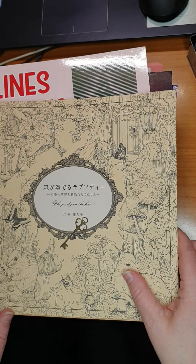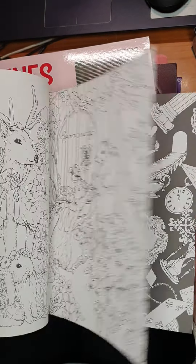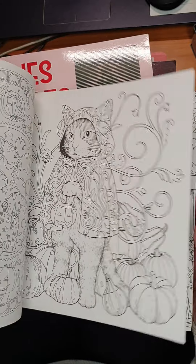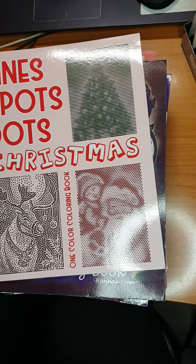Then we have Rhapsody in the Forest. Didn't start this one yet, despite that I love all the pictures. It's kind of intricate too. Beautiful. Love it. Rhapsody in the Forest, same author.